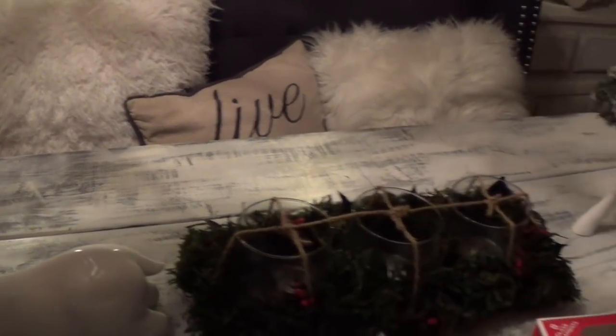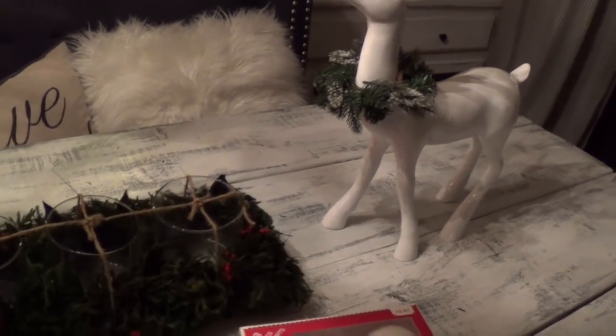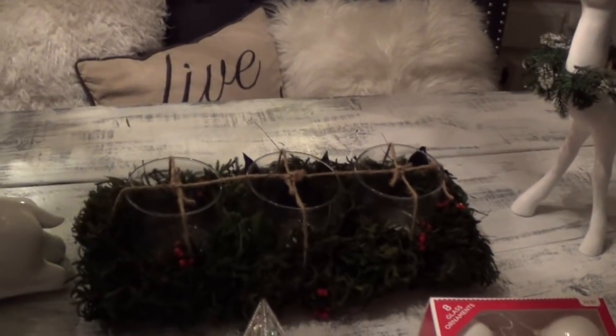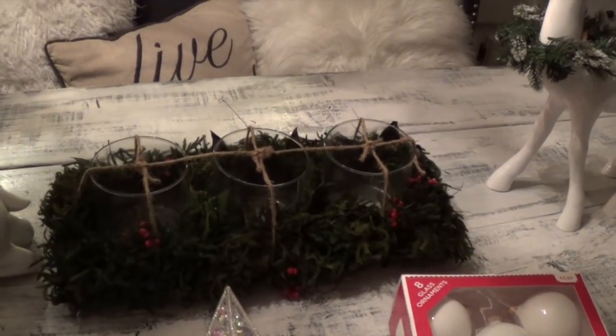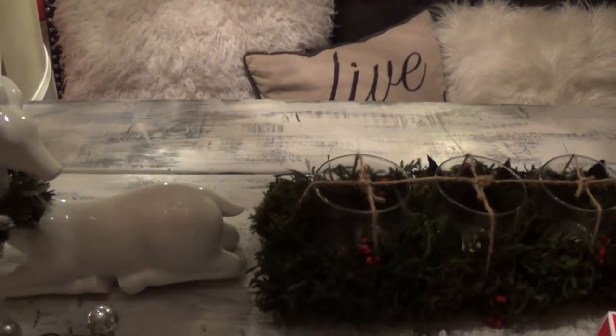I hope you guys enjoyed this video of how we decorated for the holidays. Very simple this year — we didn't go all out, just pops of color here and there to make sure the kids feel the Christmas holiday spirit. As always, thank you guys for visiting A Simply Simple Life. Mahalo!